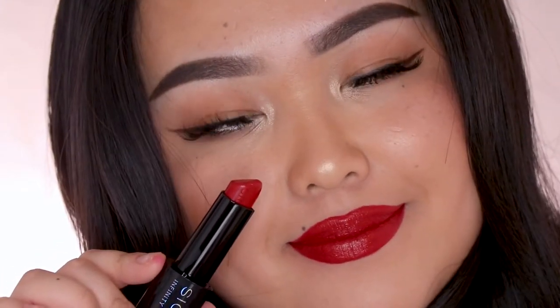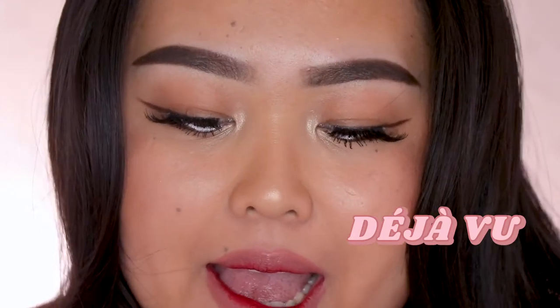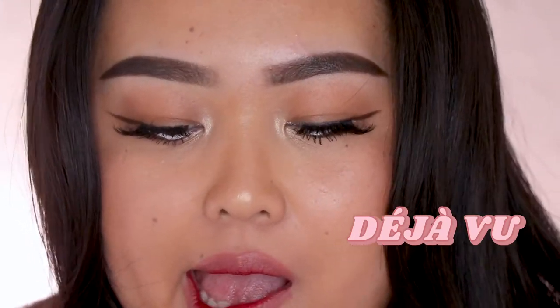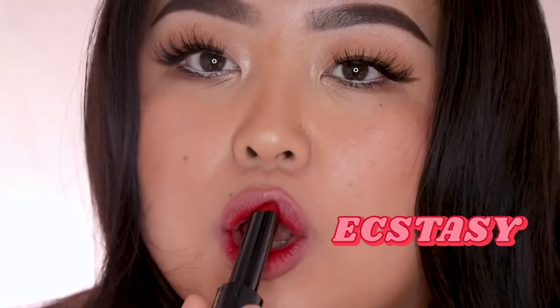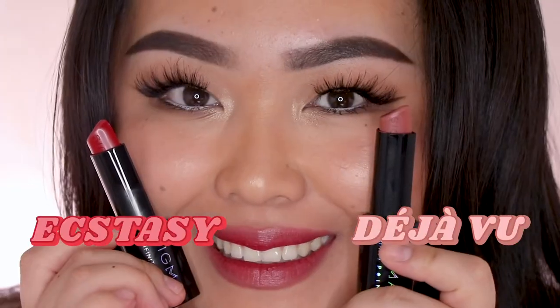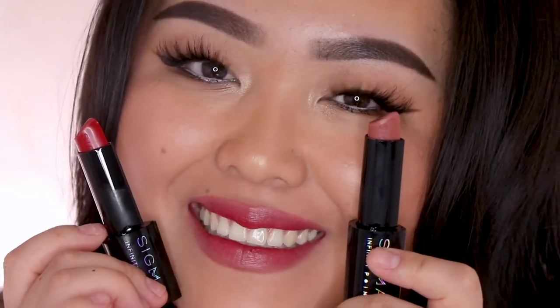As a bonus I wanted to create some Korean-inspired lips, so I applied the shade Deja Vu all over the lips and then patted in the shade Ecstasy to create that really nice pretty gradient lip effect. I've been really into it and I really love how hydrating the lipsticks are.